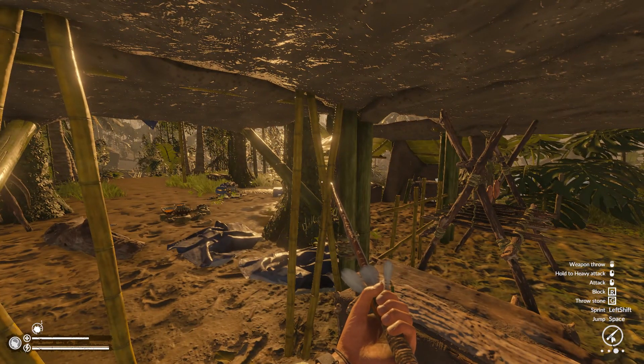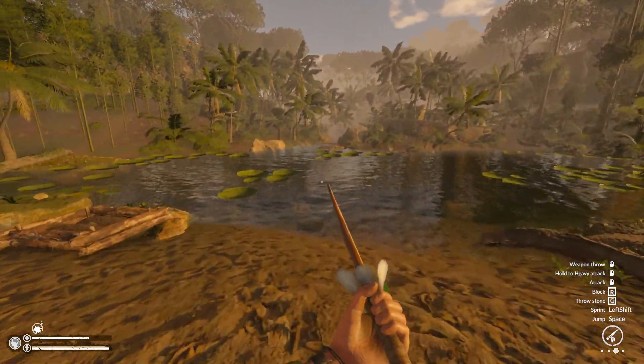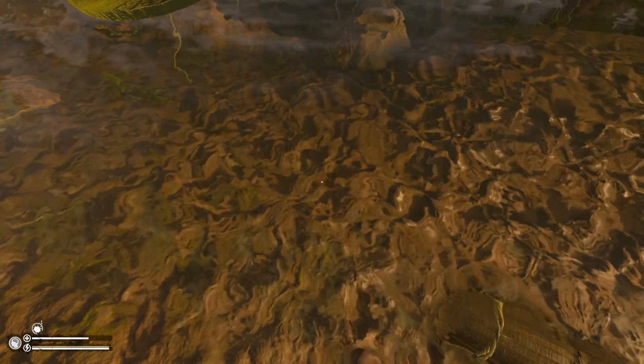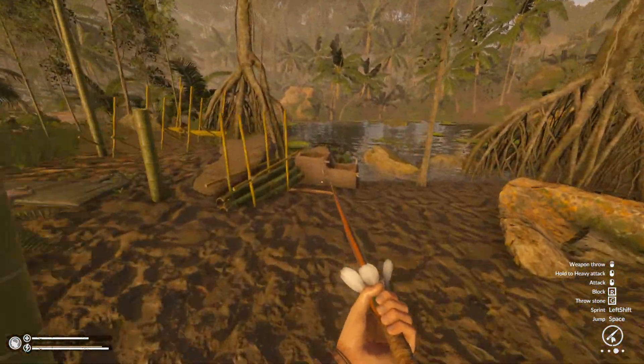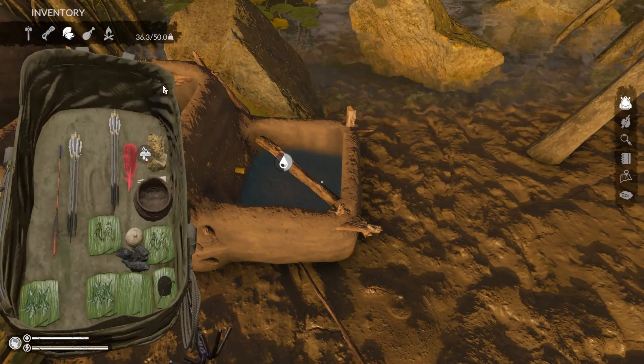Hello everyone and welcome back to another episode of Green Hill. It is early morning and I want to try to head back out again. I want to try to find the airport — apparently that is where the second piece of the map is, so I've been told in a comment, and I am very thankful to you guys.